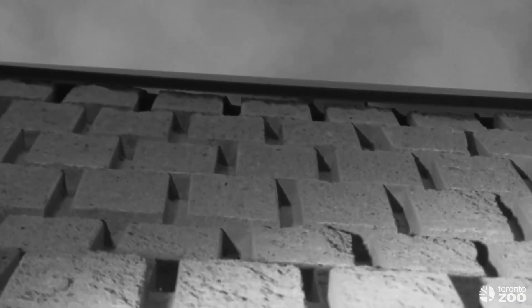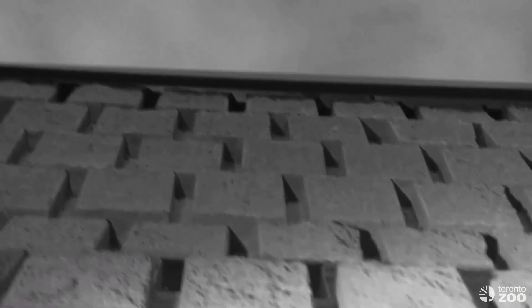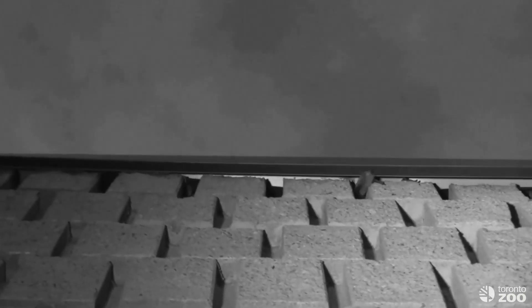One place where our night vision camera is helpful is for counting bats as they emerge from their roost. You can pause, rewind, and count any you may have missed. Here, the camera helped us to count these endangered little brown myotis as they emerged from a new roost we discovered this year.